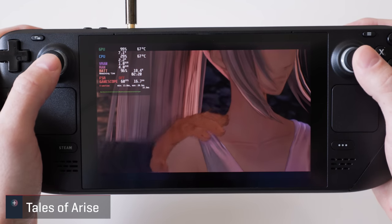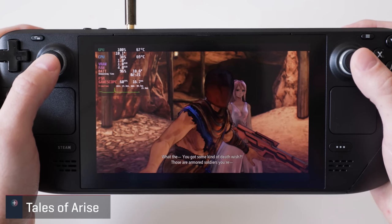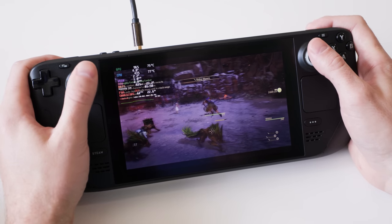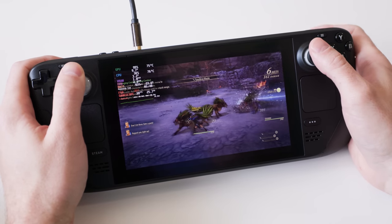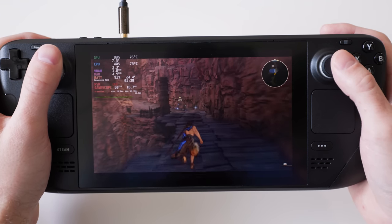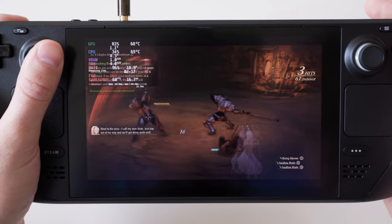Out of all the RPGs on this list, Tales of Arise is the one I've put the most time into on the Steam Deck, clocking in at 5 hours at the time of writing. It was already high on my backlog and playing it on the deck has been a blast. It's marked as verified and other than being yet another game that only displays at 720p, I haven't run into any problems. At max settings the game sits around the 50fps range, and capping it to 30 has been a great option to save on battery. This is a fantastic example of playing an RPG on the go.